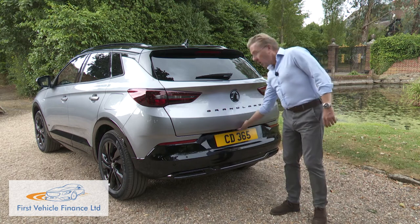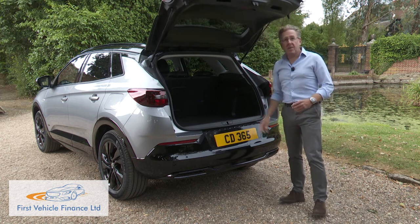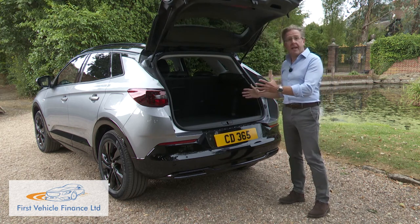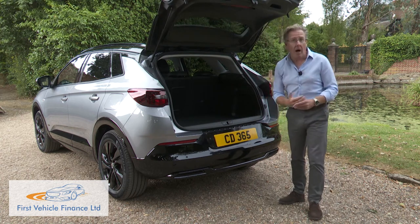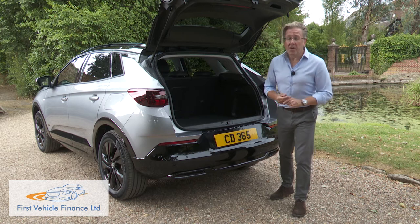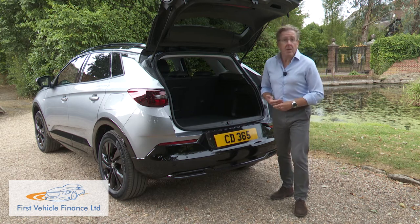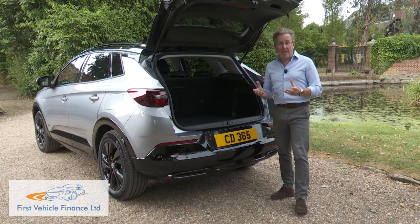Let's take a look at the boot. Once the tailgate raises, you're faced with a square usable space, though it's not particularly large in this hybrid variant — just 390 litres. That's quite a bit down on the more satisfying 514-litre capacity you'd get if you were to opt for one of the conventional engines.